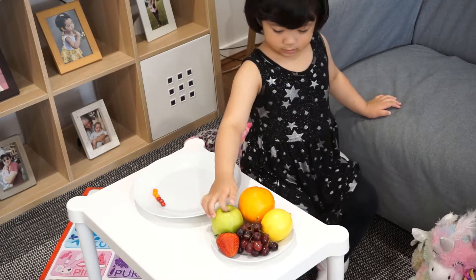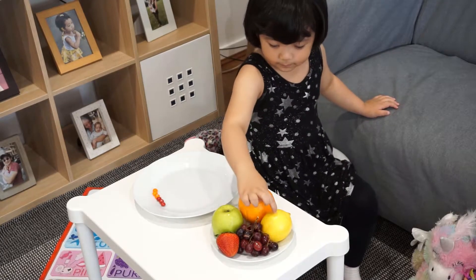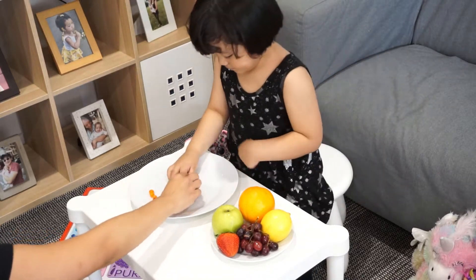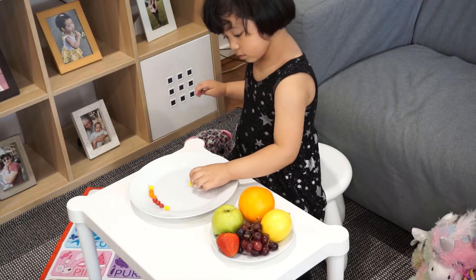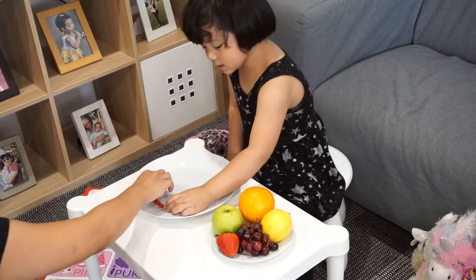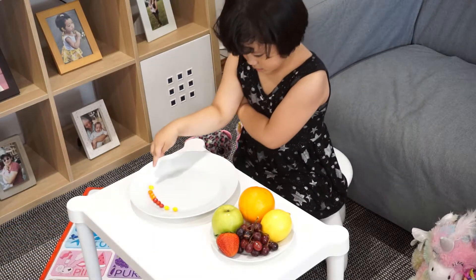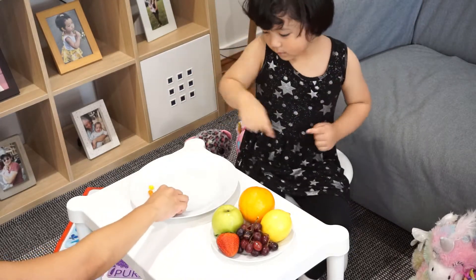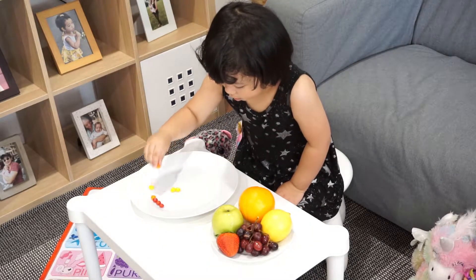What's after orange? The colors of the rainbow — you have red, orange, and... what color is that? Yellow. What fruit has the same color? The one on the plate — orange, you have to make a circle, remember? You have to make a circle. Form a circle.